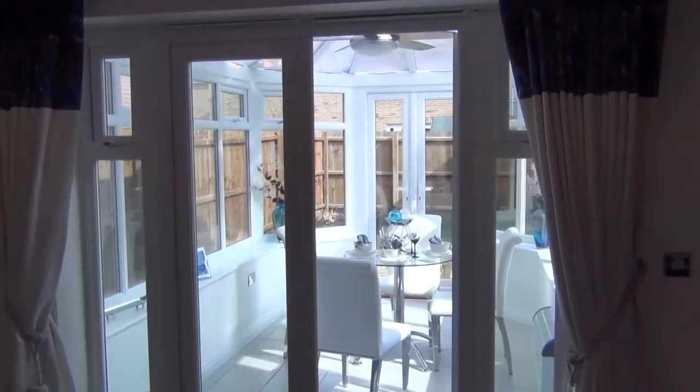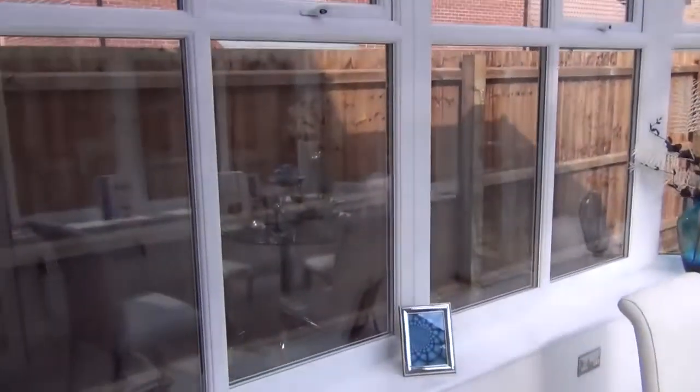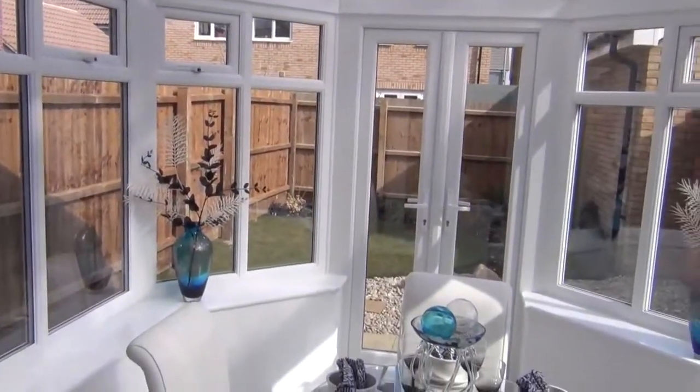From the lounge we get access to the double glazed conservatory, and then onto the garden.